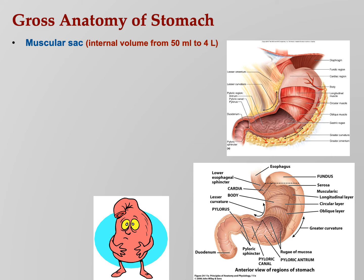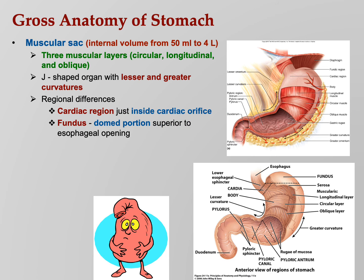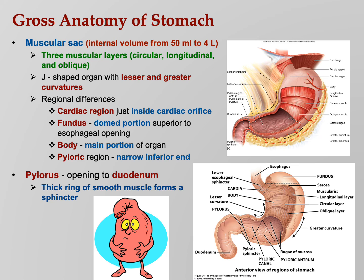The stomach is a muscular sac — about 50 milliliters at rest, like two shot glasses, but it can expand to four liters, over a gallon. The GI tract normally has two muscle layers — circular and longitudinal — but the stomach has a special third oblique layer, because it really mashes up the food powerfully. It's J-shaped, with lesser and greater curvatures. The regions are: the cardiac region near the esophagus, the fundus (domed top portion), the body (main part), and the pyloric region leading into the duodenum. The pyloric sphincter is smooth muscle, not under voluntary control, and opens when food is ready to move from the stomach into the duodenum.